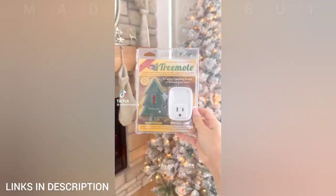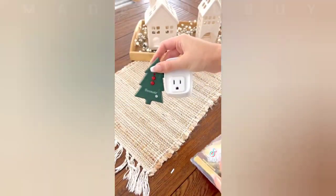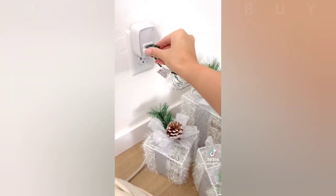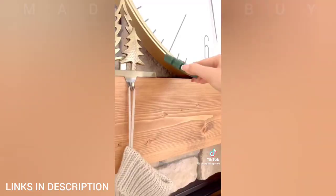Amazon holiday gadget. This tree remote is such a game changer for the holidays — you no longer have to crawl under the tree to turn on the lights. Just plug your lights into the receiver and you can easily turn them on and off from up to 100 feet away.